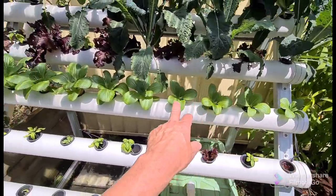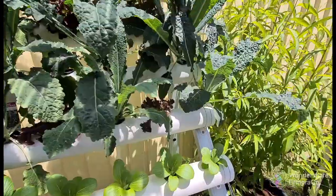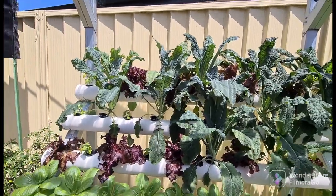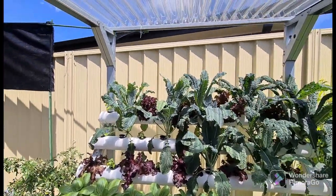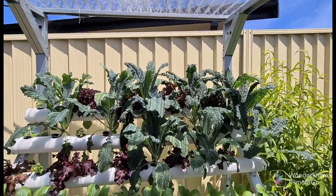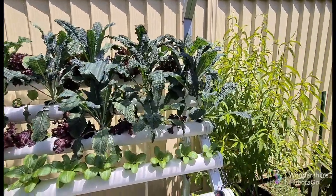Along here these are all bok choy — you see they go from small right to the end here. Up the top, this is all kale, with a mixture of lettuce in between. The kale has grown really well. Now the weather's warming up it's 28, maybe 29, and within a couple of weeks it'll be over 30 and these plants will be loving it.